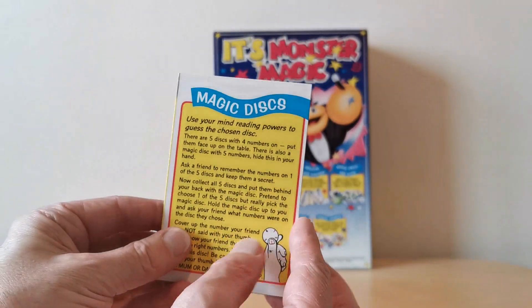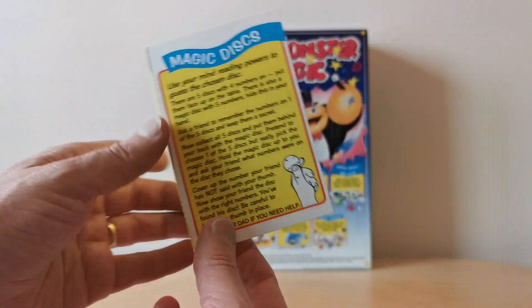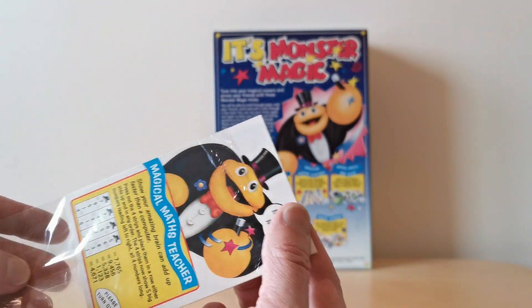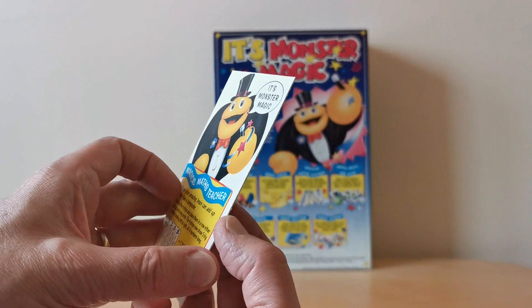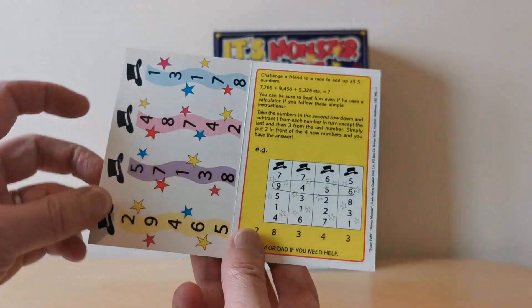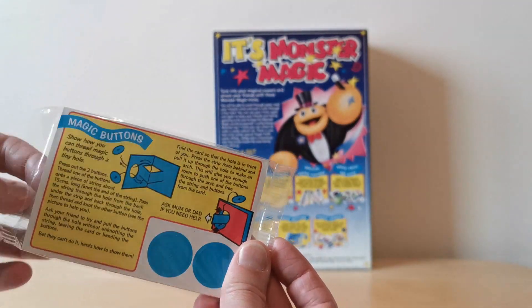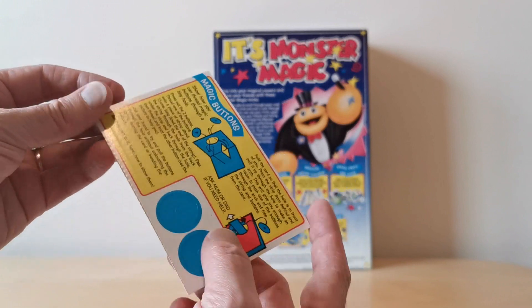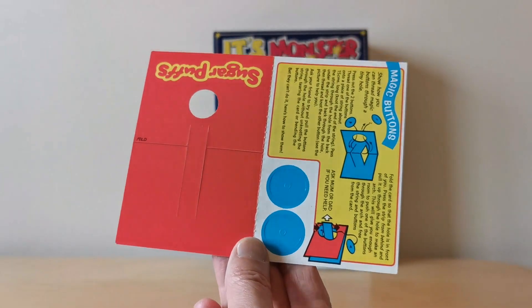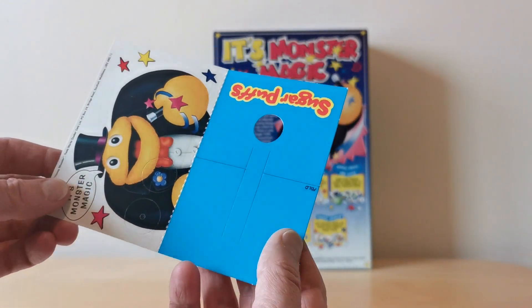There's this one here which is magic discs — here are the discs with all the instructions on that one. This one is magic maths teacher. There do seem to be a lot of number-based ones. Again, rip-out bits showing you how to do the trick. And then there's magic buttons — there are a couple of buttons and something that pops and folds out, and presumably you've got to try and get it through that hole.